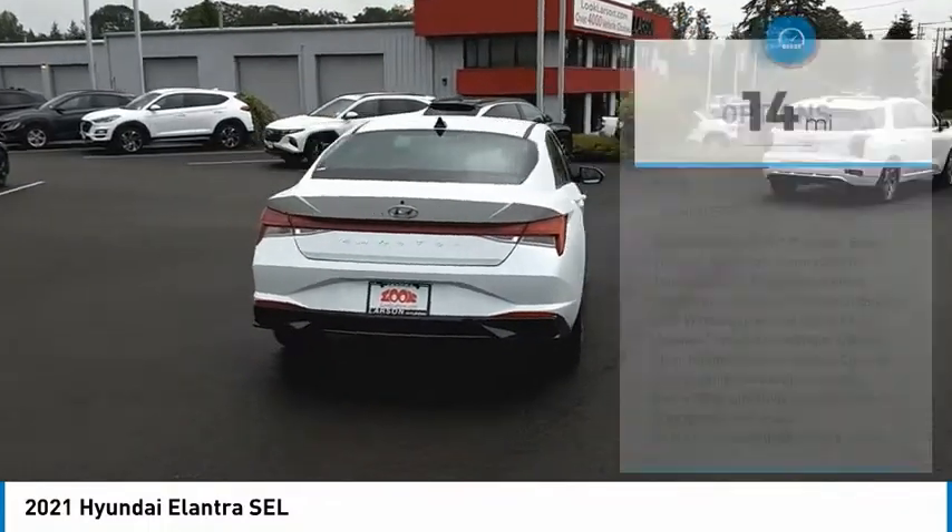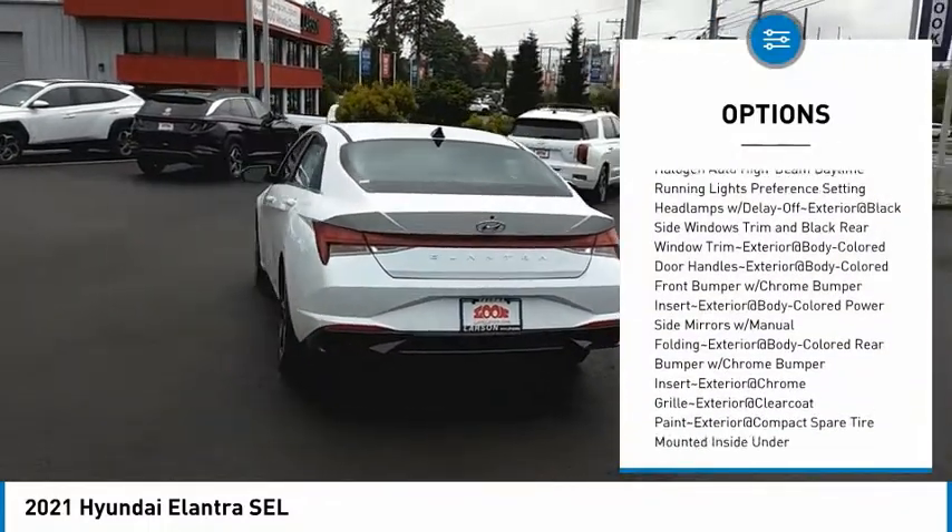Here are some of this vehicle's great options: clock, tachometer. Come take a test drive today.